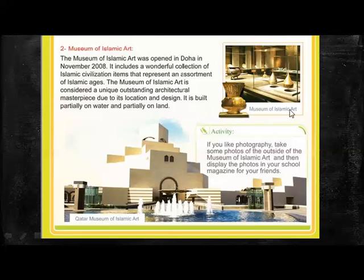These are some pictures from within the museum. And here's an activity. If you like photography, take some photos of the outside of this museum, and then display the photos in your school magazine for your friends. You can bring them to school. And I'm going to post a document in schoolwork where you can share your findings and research works.